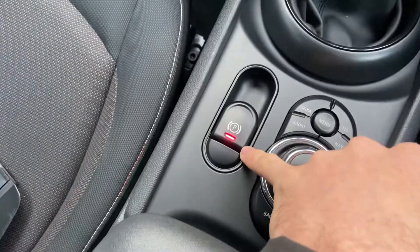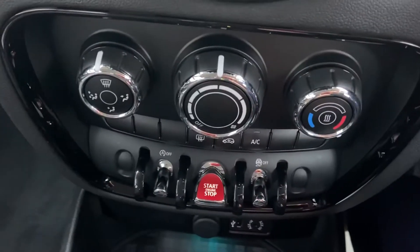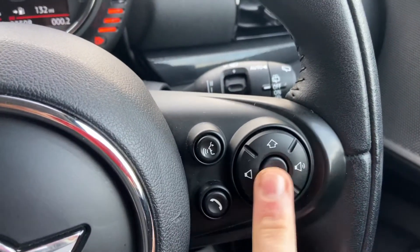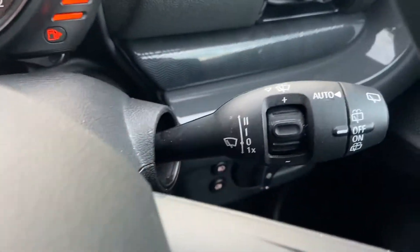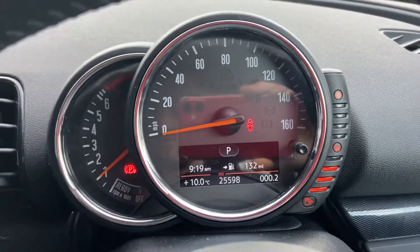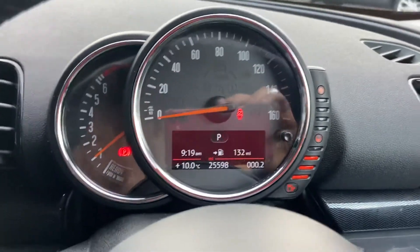You've got your electronic handbrake, air conditioning, and cruise control on your steering wheel with easy to use controls for navigating the menus and volume and answering the telephone. You've also got automatic wipers, and the car exceeds just over 25,500 miles on the clock.